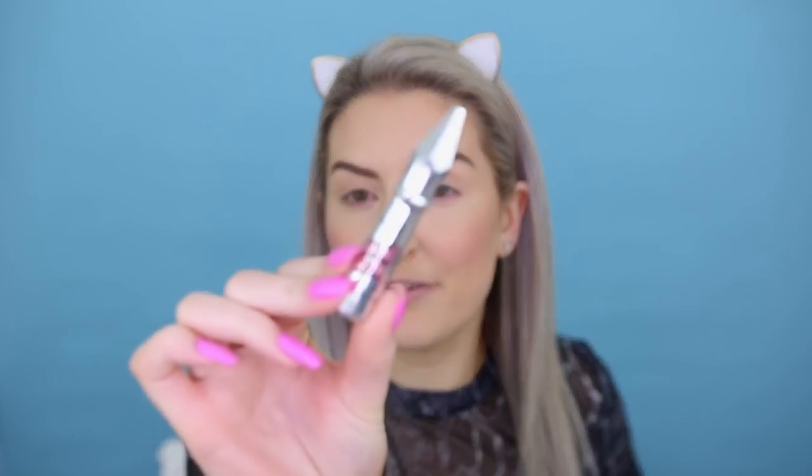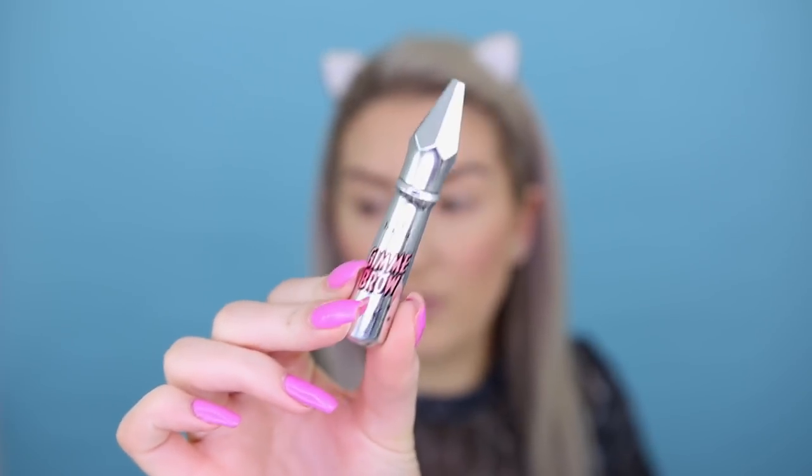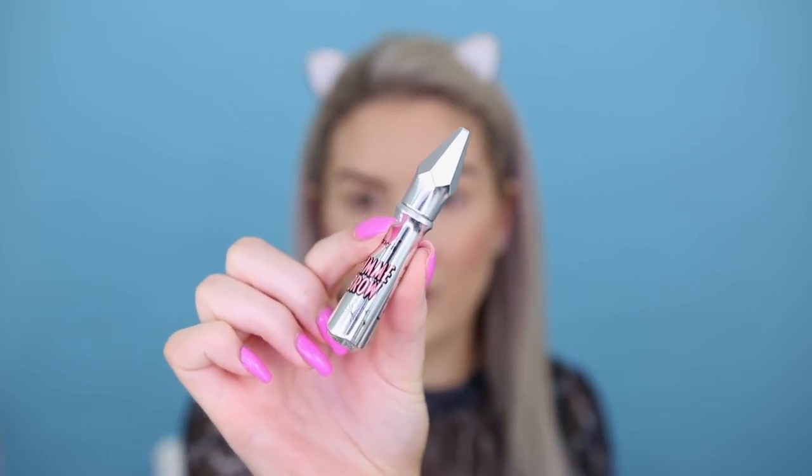A brow product that is an oldie but a goodie that I've had forever is the Benefit Give Me Brow in shade three. No matter what brow products I'm using, I use this to set my brows. When I'm not wearing much makeup, I'll actually just use this all by itself without any pencil. I've obviously gone in with a brow pencil already to make my brows nice and bold — I like them dark. Even though I've got blonde hair, I like them to be a darker brown shade. This product is really great for setting your brows and makes them look more natural and less filled in, thanks to the fibers — it just sets them down in place.